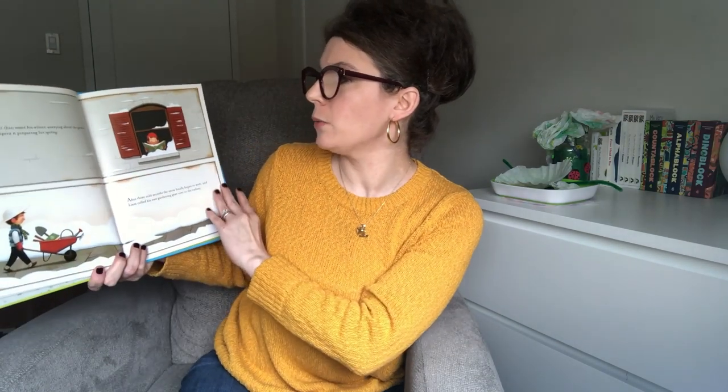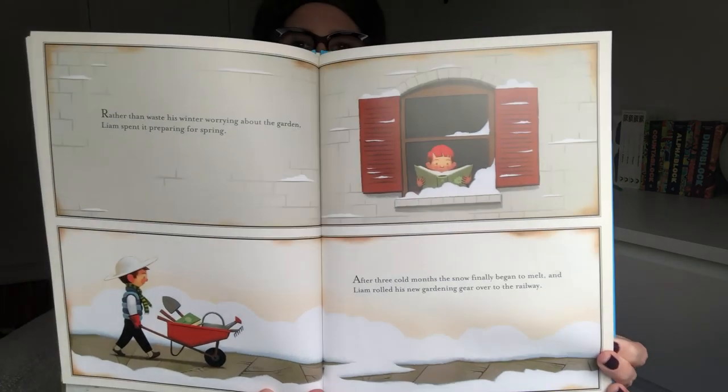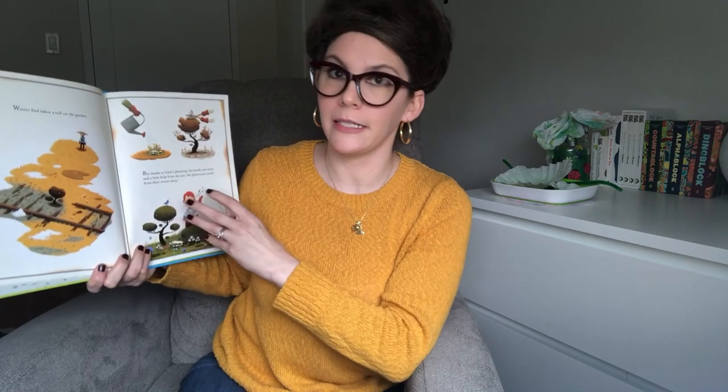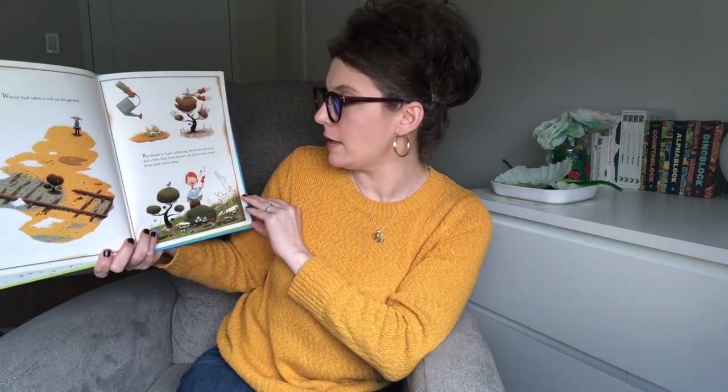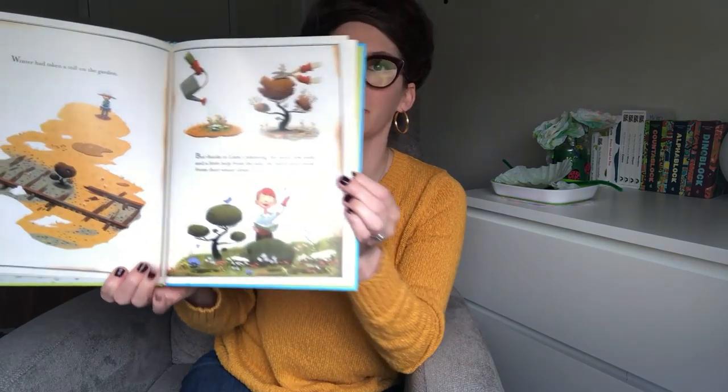Rather than waste his winter worrying about the garden, Liam spent it preparing for spring. After three cold months, the snow finally began to melt. Liam rolled his new gardening gear over to the railway. Winter had taken a toll on the garden, but thanks to Liam's planning, his handy new tools, and a little help from the sun, the plants soon awoke from their winter sleep.